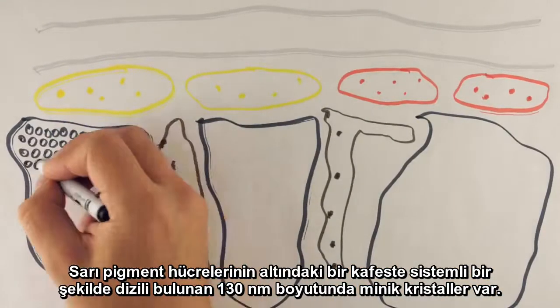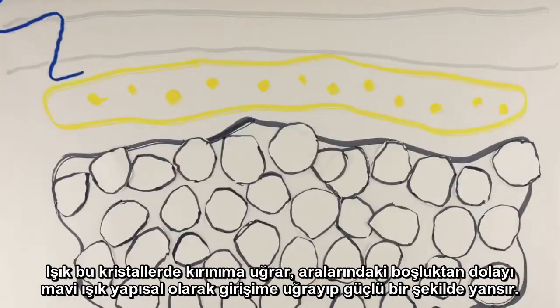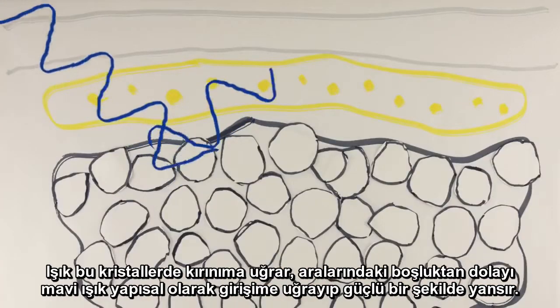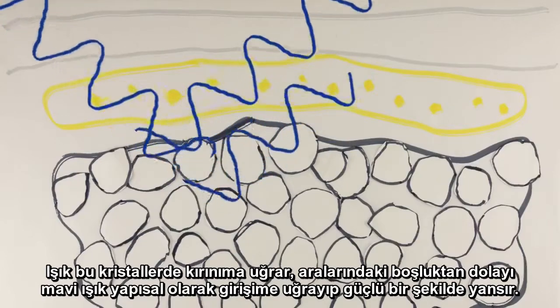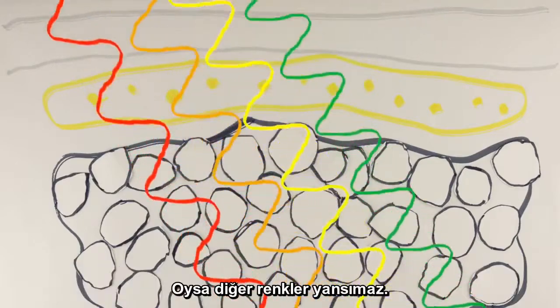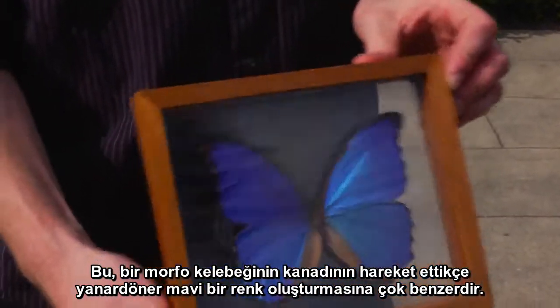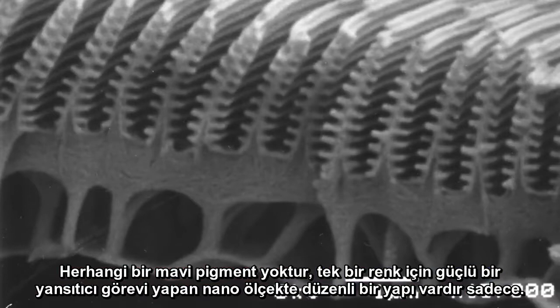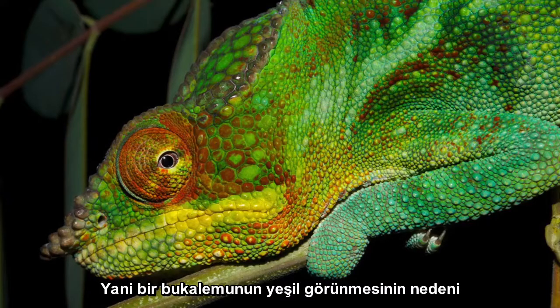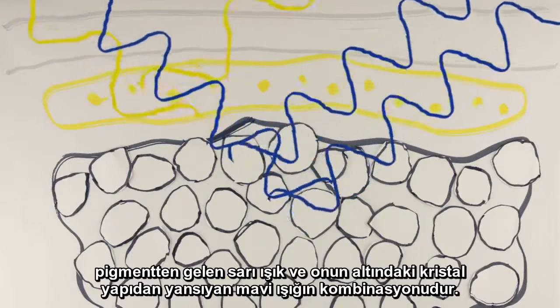The green color is actually created by two distinct mechanisms: pigment color and structural color. Beneath the yellow pigment cells, there are cells containing tiny 130 nanometer crystals regularly arranged in a lattice. Light diffracts off these crystals, and due to the spacing between them, blue light constructively interferes and is therefore strongly reflected, whereas the other colors are not. This is very similar to how a morpho butterfly wing creates an iridescent blue — there is no blue pigment, just the periodic nanoscale structure that acts as a strong reflector for only one color. So a chameleon looks green due to the combination of the yellow light from the pigment plus the blue light reflected off the crystal structure beneath it.